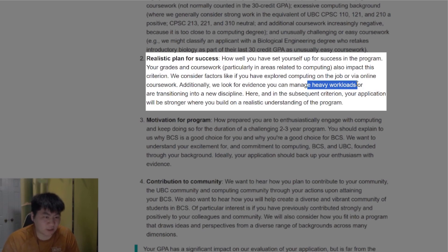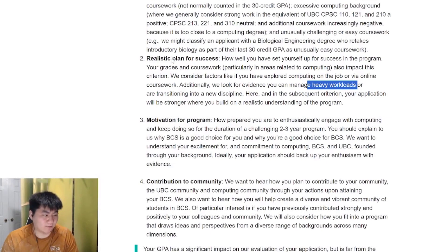It can be tough, especially in your first year, when you take core courses like CPSC 110 and 120. Remember these are 100-level courses — they are designed to weed out students and trim down the level of applications for getting into the computer science department. Making sure you communicate your plan for success is incredibly important.